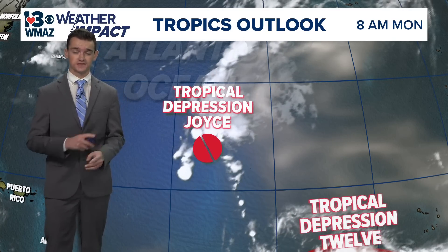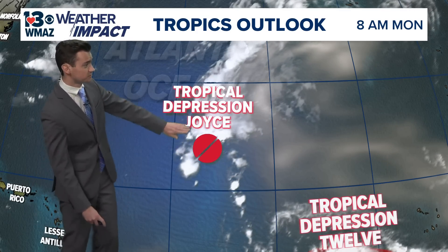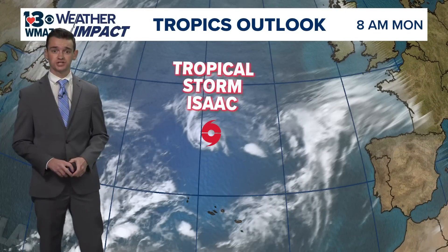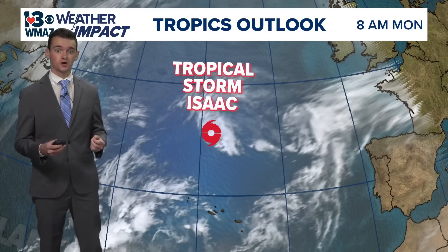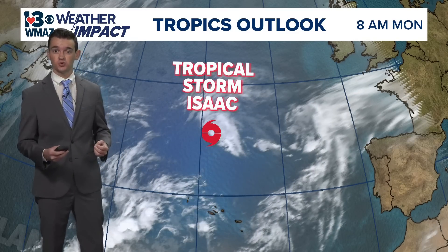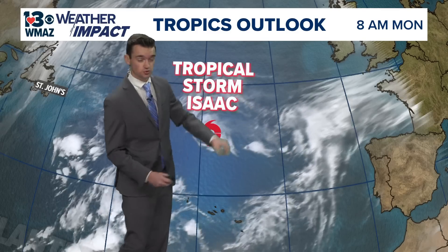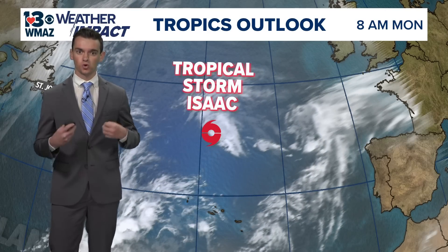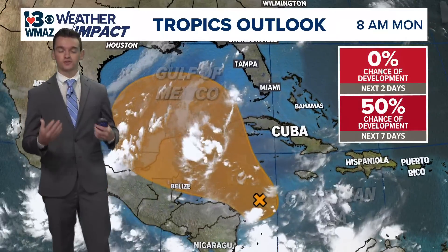Joyce is just going to be a fish storm — not going to have much more life. It will move a little bit to the north and then dissipate right in the middle of the Atlantic Ocean. Way up in the northern portion of the Atlantic, we have Tropical Storm Isaac, which was once at least a Category 2 hurricane. It is going to continue its eastern path toward the United Kingdom but is expected to fizzle out and not gain much more intensity with the cooler water present in the northern Atlantic.